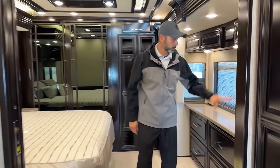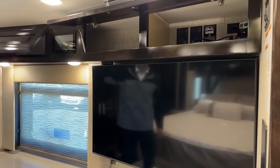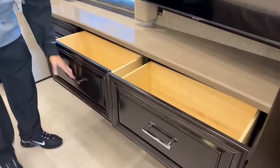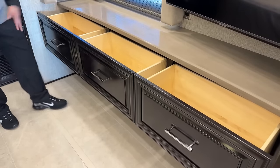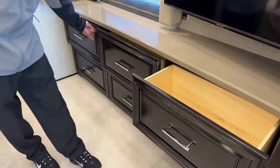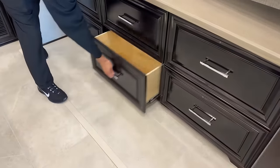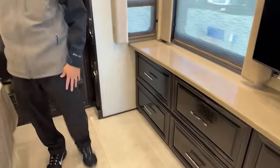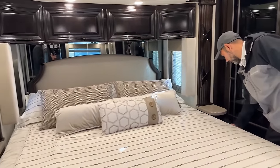So we come into the bedroom — of course we've got to have our Samsung TV. These are smart TVs so you can stream your favorite videos, Netflix, Hulu, whatever you like. Six large drawers, probably 12 inches deep — three on top, three on bottom, all the same size. King-size bed, and we're going to have a nightstand on each side with some storage on each side as well.